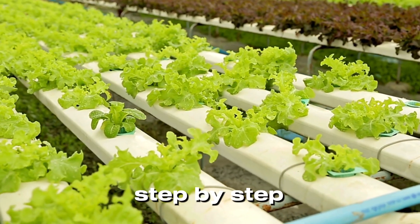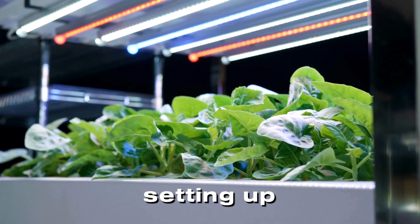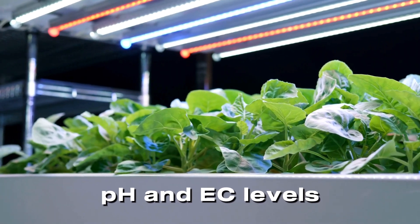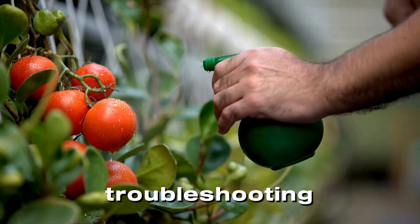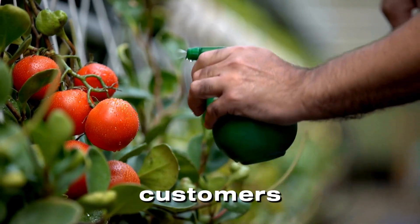You'll learn step-by-step about understanding hydroponic systems and their benefits, setting up your own hydroponic farm from scratch, managing nutrients, pH, and EC levels for optimal growth, troubleshooting and preventing common farming issues, and marketing strategies to attract customers and grow your business.